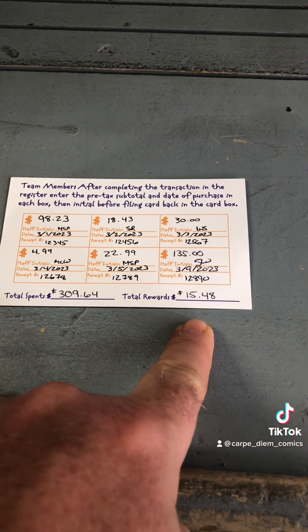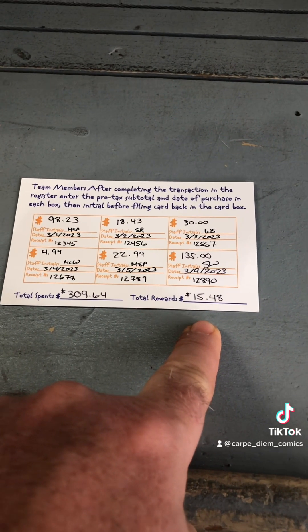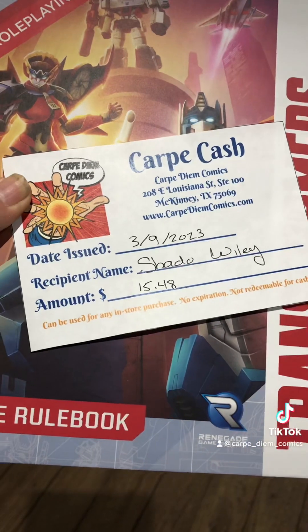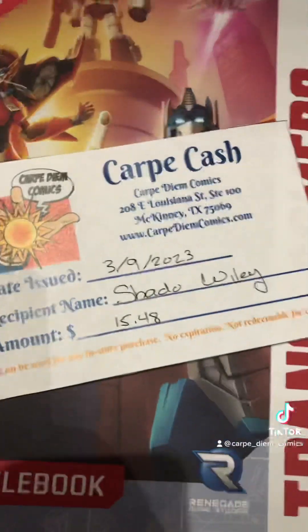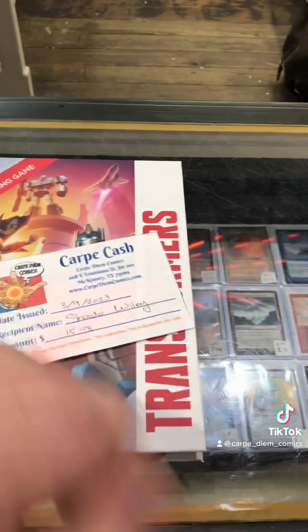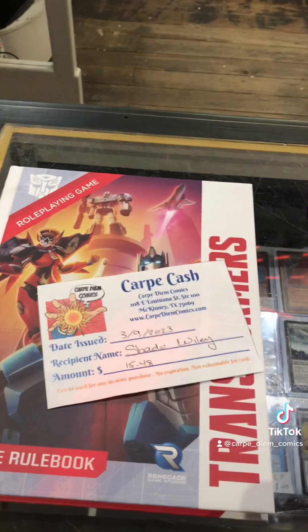We will send you that in the mail as a coupon that you can come in and spend any way you like. A few days later you get your Carpe Cash certificate in the mail, you bring it in on your next trip, check out just like normal, and instead of some cash you hand us your Carpe Cash certificate. We will deduct that amount from the total and you will be responsible for paying the rest. Every six purchases you will get a new certificate in the mail. This program rewards both frequency of buying — every six purchases — and also the amount you spend, because you get back a percentage.